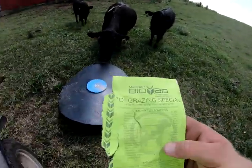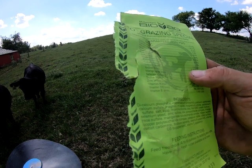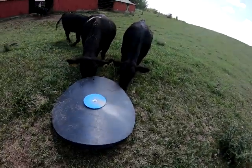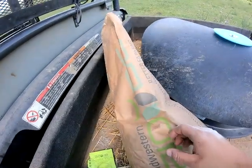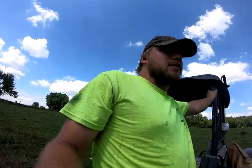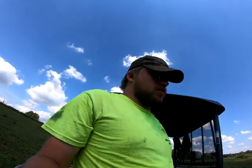Here's the mineral we're putting in — it's a Midwestern Bio Ag Grazing Special. I don't know everything that's in it, but it's got salt, kelp, and all kinds of things. It'll be good for the cattle. I'm not putting all of it in at once, because the cattle haven't had mineral out before and they'll eat it all up right away.